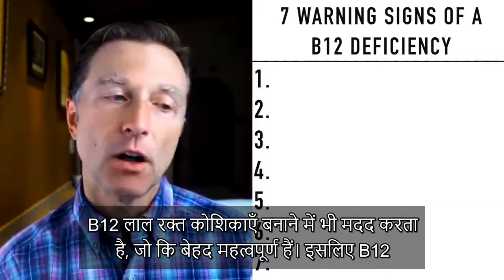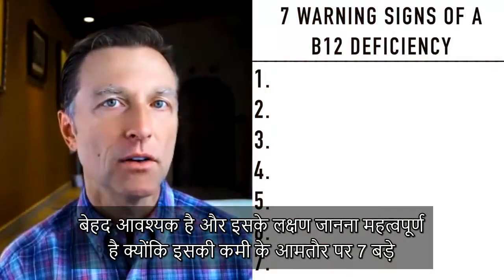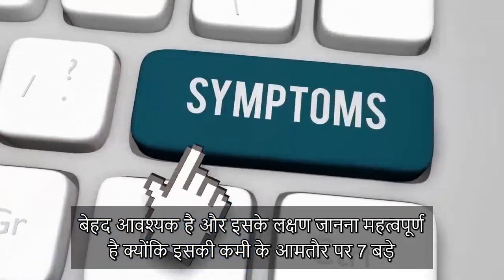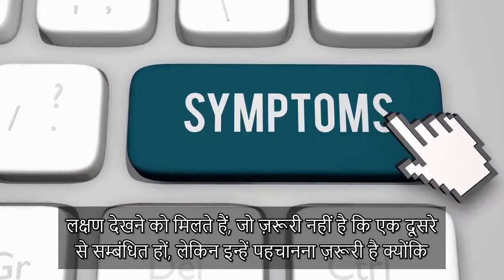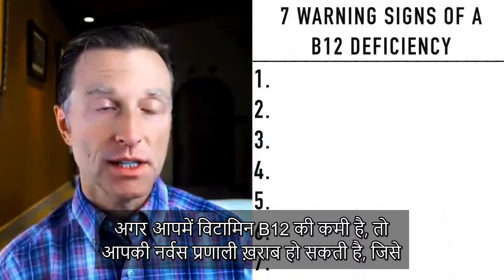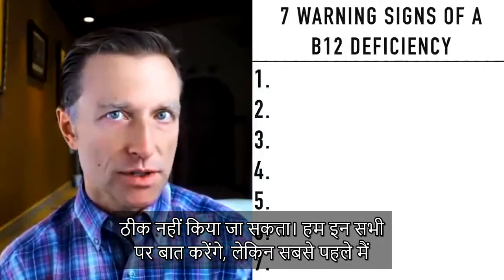B12 is involved in making things like red blood cells, which is kind of important. So B12 is very, very vital. It's important for you to know these symptoms because there are usually seven big symptoms that are not necessarily related, but it's important to identify them. Because one thing about a B12 deficiency is that if you're deficient, you can actually experience irreversible damage to your nervous system.